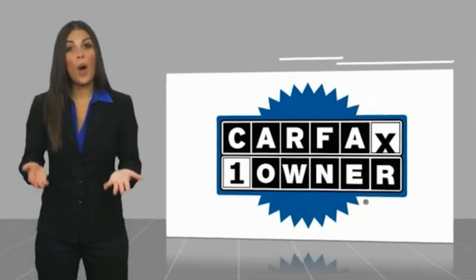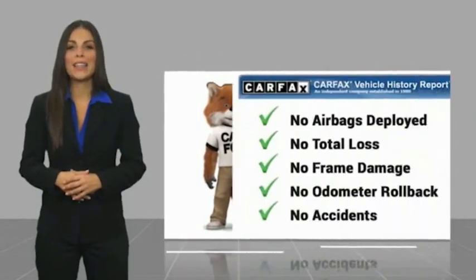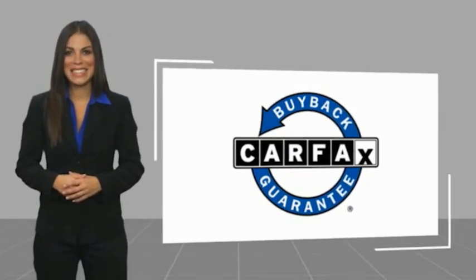This is a one owner vehicle with a Carfax vehicle history report. Be sure to find a complimentary copy of this report online or contact the dealership. This vehicle qualifies for the Carfax buyback guarantee warranty.